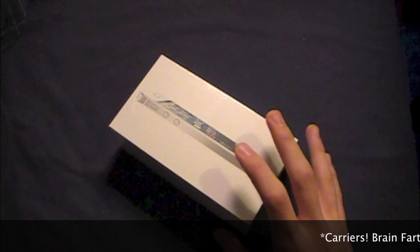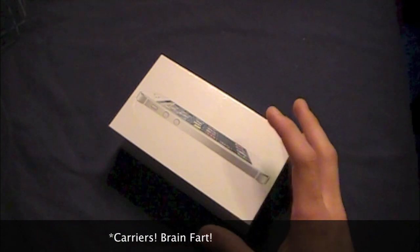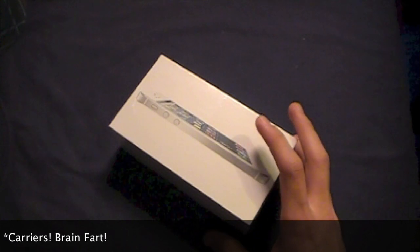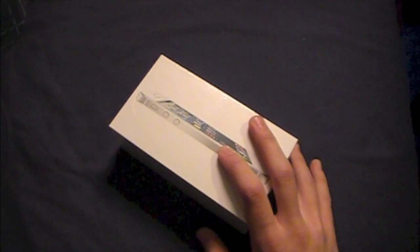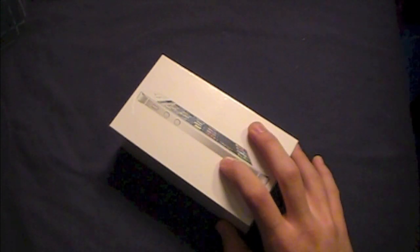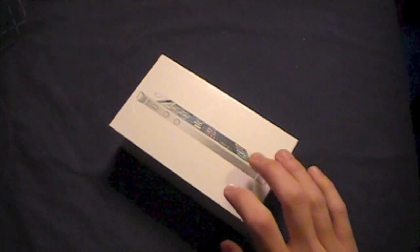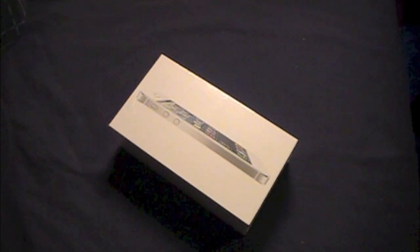The iPhone 5 is also available on a wide variety of carriers in the US like Verizon, AT&T, and Sprint. But before you decide which carrier to use, consider that the iPhone 5 now has LTE capabilities, so check to see if LTE is available in your area per carrier. I have the Verizon model right here.